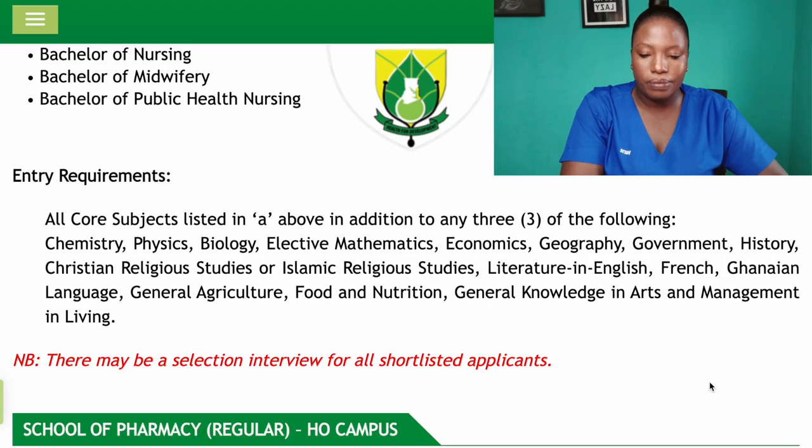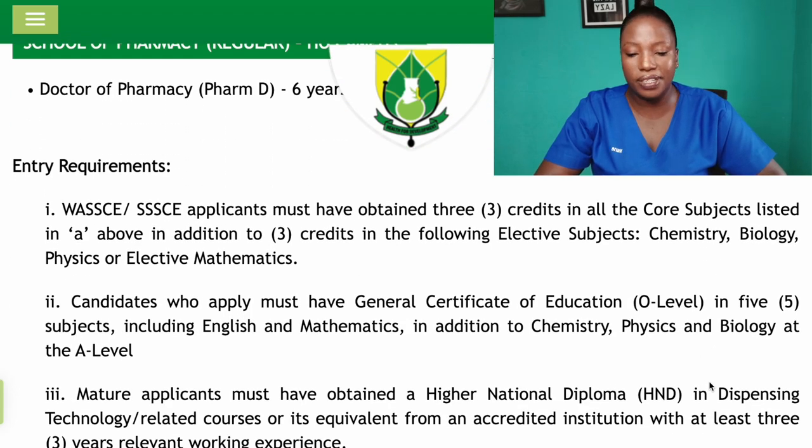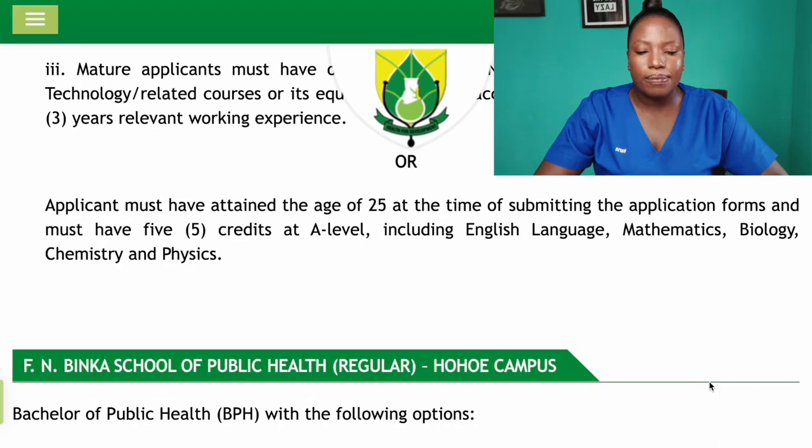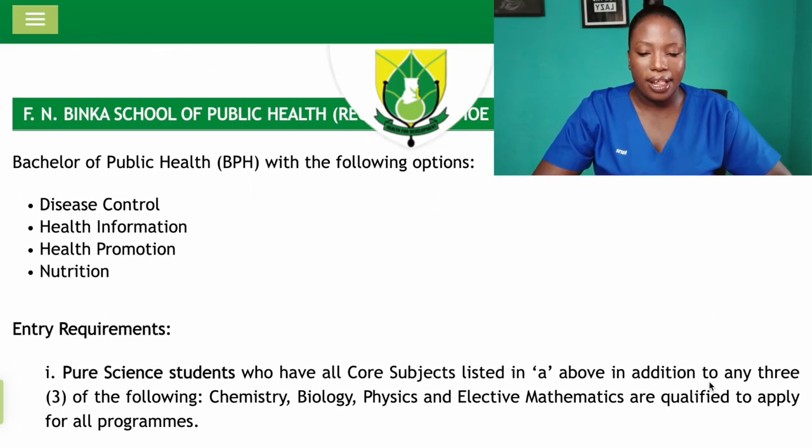The School of Pharmacy offers Doctor of Pharmacy, which is also a pure science program. If you do not have Chemistry, Biology, Physics, or Elective Mathematics, you cannot apply.